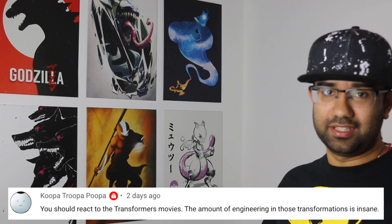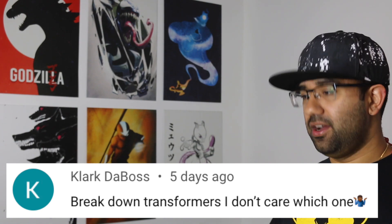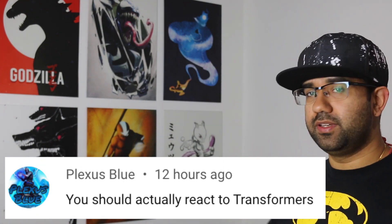Hey everyone, my name is Perry. I'm an electrical engineer and in this video we're going to watch Transformers: Revenge of the Fallen to see how accurate all the science and technology in this movie really are.